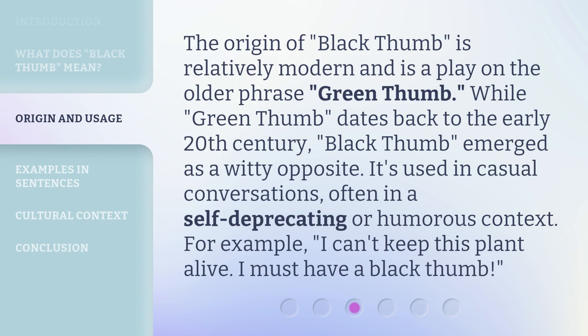The origin of 'black thumb' is relatively modern and is a play on the older phrase 'green thumb.' While green thumb dates back to the early 20th century, black thumb emerged as a witty opposite. It's used in casual conversations, often in a self-deprecating or humorous context. For example: 'I can't keep this plant alive — I must have a black thumb.'